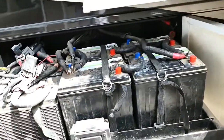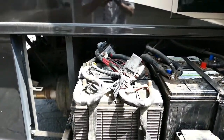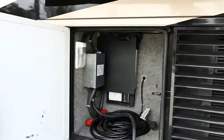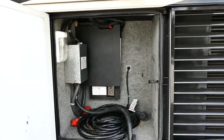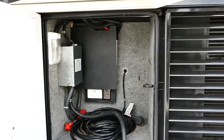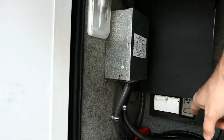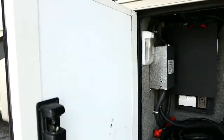Four house batteries, two engine batteries. Here's the power bay. You'll notice that this has got the plug for the engine heater, and this is also where you'd put your cable and telephone wire.